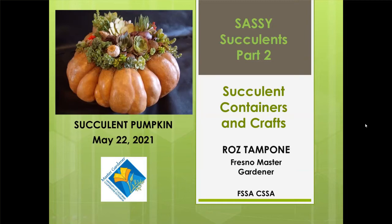We're really excited. Last week we covered a lot of ground. I'd like to let everyone know that the program is now up on the Fresno County Public Library YouTube website, so you can visit and review that. Roz is going to have a lot of fun today with containers and crafts, so let's get started, Roz.